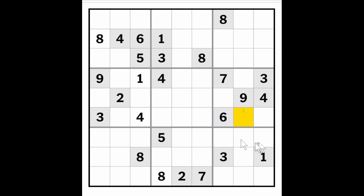Now one of these will have to be a one because of the one here and here. There's still a two, three, and a nine in this box, so this has got to be a seven.